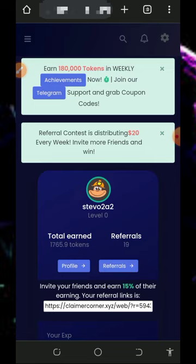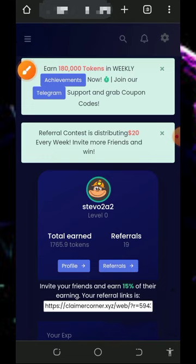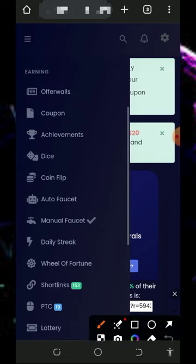You also need to update and verify your email address so that you'll be able to withdraw from this website. After verifying your email and claiming your daily points, tap on the horizontal menu on the top left corner of the screen to start earning.